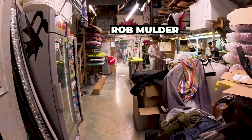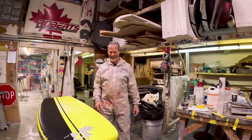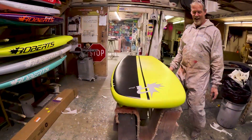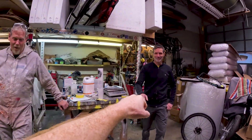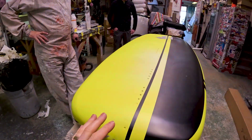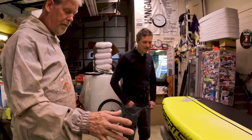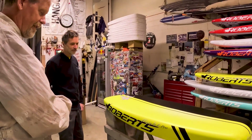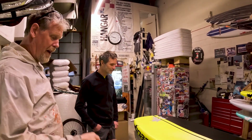Here we are — Rob, what's up? Torsten, what's up? Here it is — oh my god, look at this thing! It's insane. So what did you do this morning? This morning we masked off the bottom, sanded it, painted it white, painted it yellow, got the graphics on it, and painted it black.